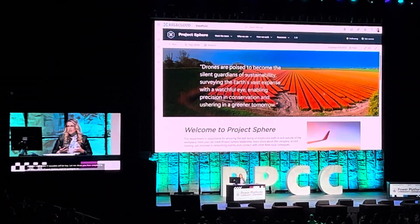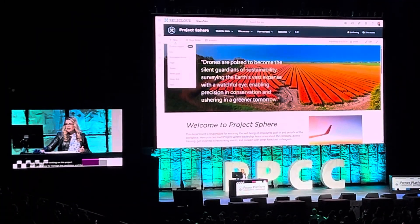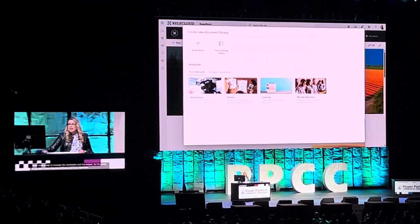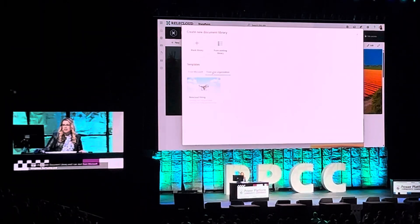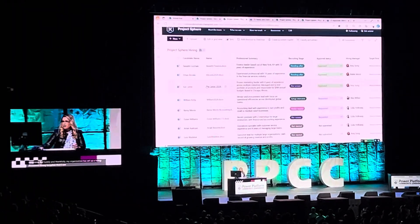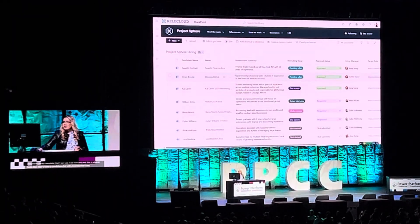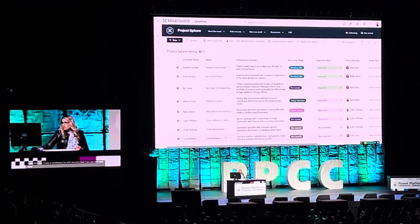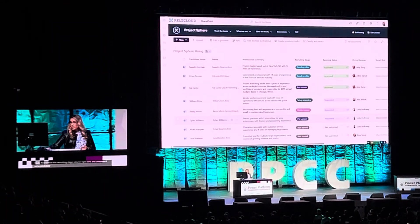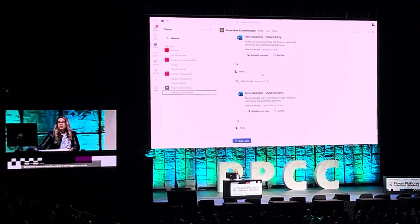I need a way to manage the candidates and the resumes, so I'm going to click Create Document Library. I can start from Microsoft templates, but thankfully my organization has set up a hybrid document library template that I can use. Fast forward — this is what it looks like. Now I have the candidates list with resumes that I can use and prep. This recruiting stage column right here is key.